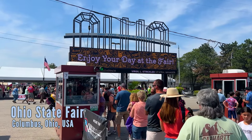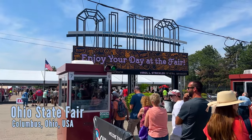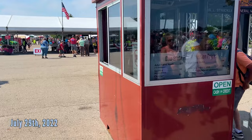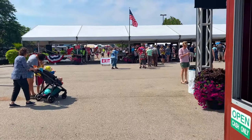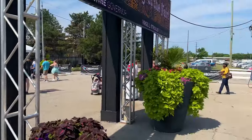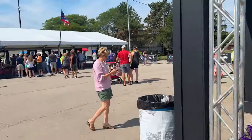Welcome everyone. This is Alex from The Coaster Spot and today we're at the Ohio State Fair in Columbus, Ohio. We're going to go inside and show you everything you can do. Admission is $10. You can buy online with Ticketmaster — no fees, same price. So skip that huge line and get right into the fair.